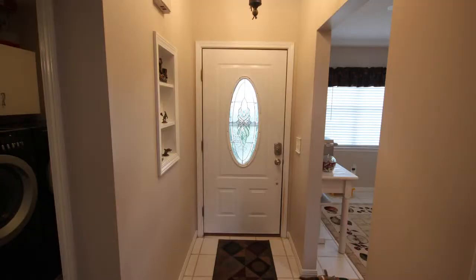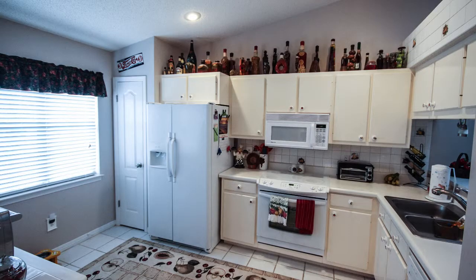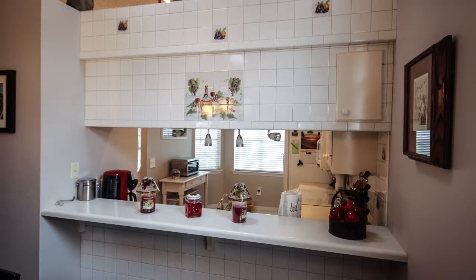As you walk into the foyer, to the right is your kitchen with a breakfast bar. Now we're walking into the dining area and the living room.